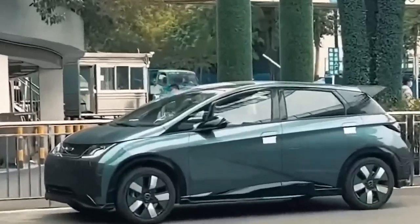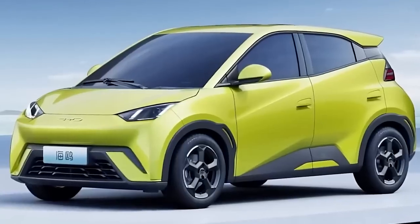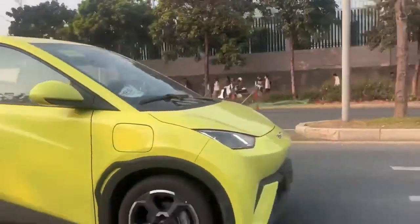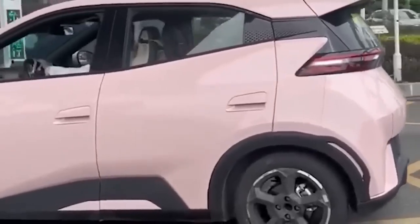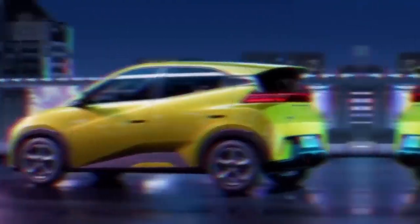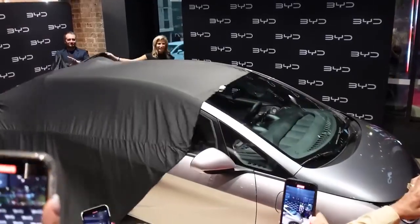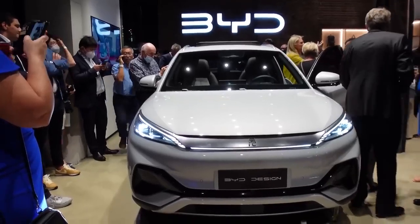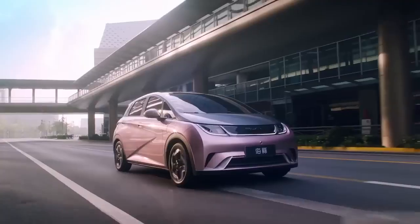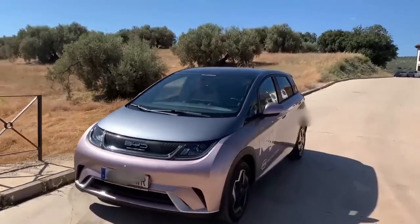BYD's unique approach to car design sets them apart from their competition. Their marine aesthetics design language is inspired by the ocean, giving their vehicles a distinct look and feel. The Seagull is no exception. Mark your calendars for April 18th, because the car will make its official public debut at the Shanghai Auto Show. But for now, let's stick to the available information we've got, starting with the design.